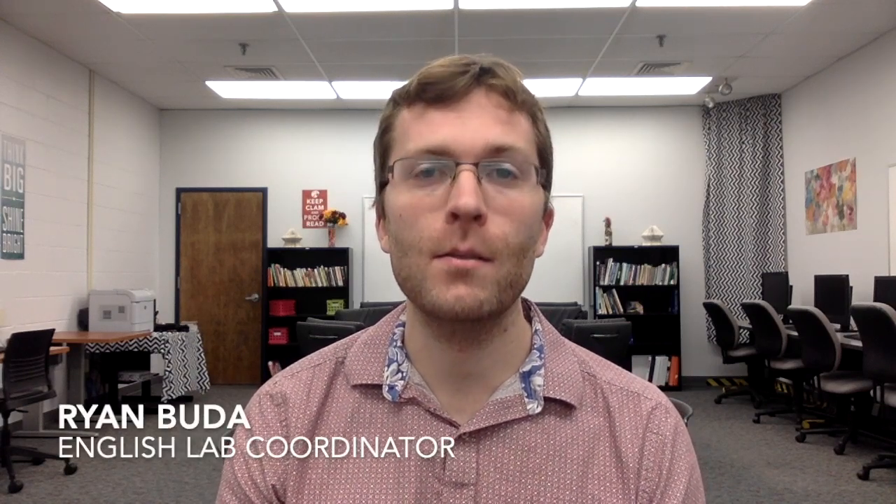Hi, I'm Ryan and I run the English Lab here at Tunxis Community College. The English Lab is much like a computer lab, but it's staffed at all times with professional English tutors who can help you gain the knowledge and tools needed to succeed in your courses.